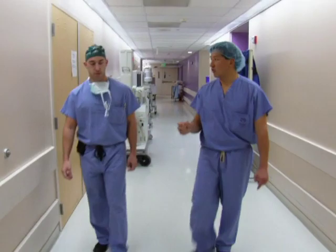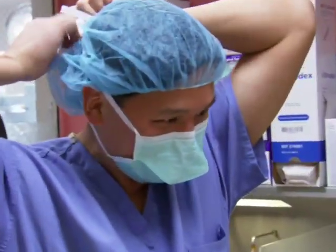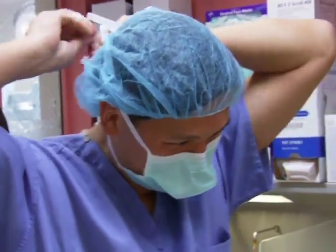Pediatric urologist Dr. Chester Coe embraces this new technology, and for him, the DaVinci robot is fast becoming standard operating procedure. Today we'll be using the DaVinci robot. This is a newly installed robot here at Children's Hospital Los Angeles. It really represents the next generation of minimally invasive surgery for children.